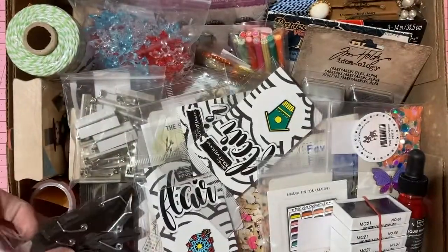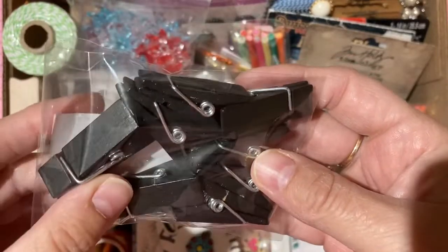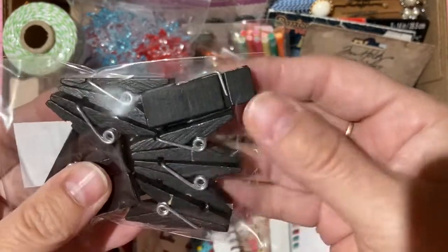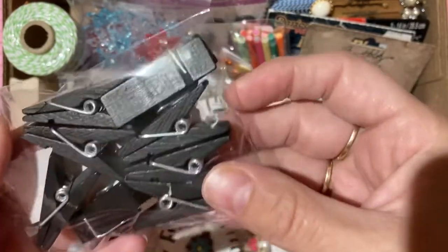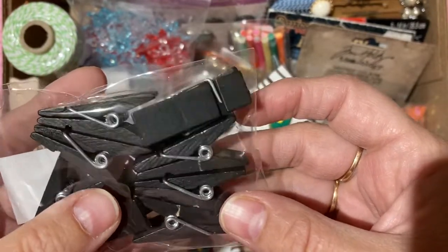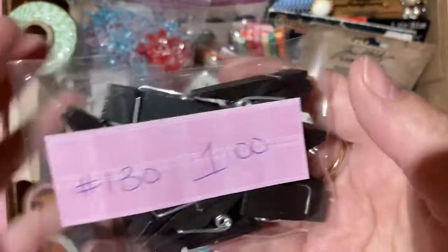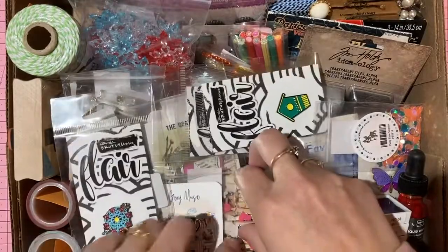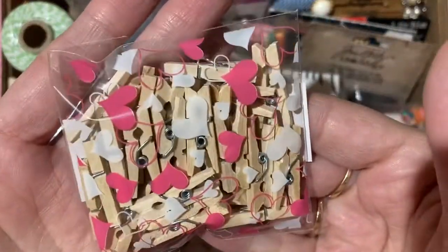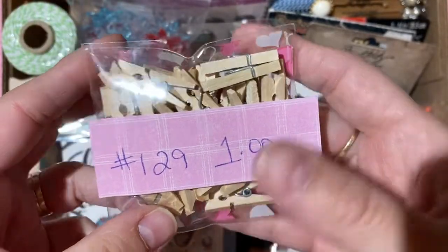Paper clips and clothespins: I love to alter paper clips, but these are wooden black clothespins — one dollar, number 130. Also a package of natural wood-colored mini clothespins — one dollar, number 129.